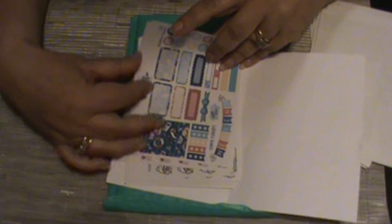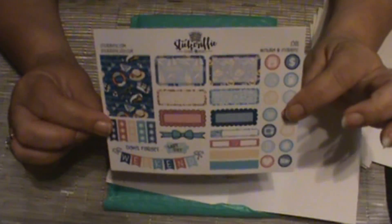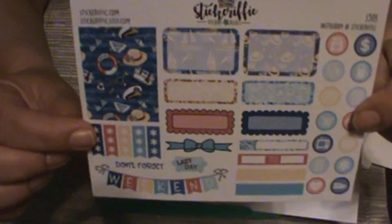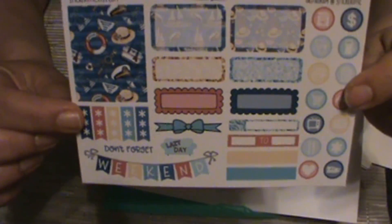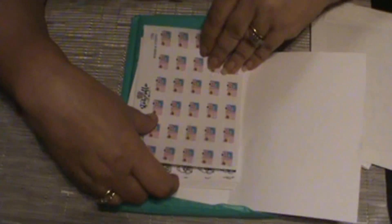Then I got her nautical mini kit — I just love the colors on that, they're so vibrant. And I got the I Love Planning Kawaii; you can see his little face right there — so cute.